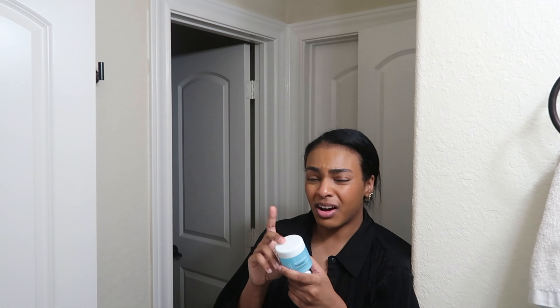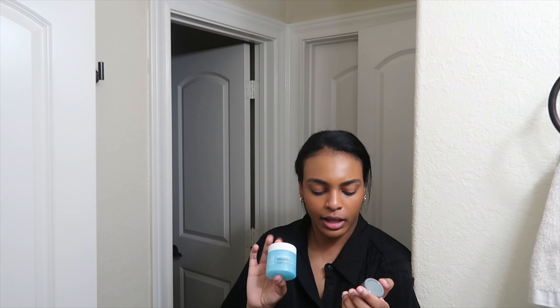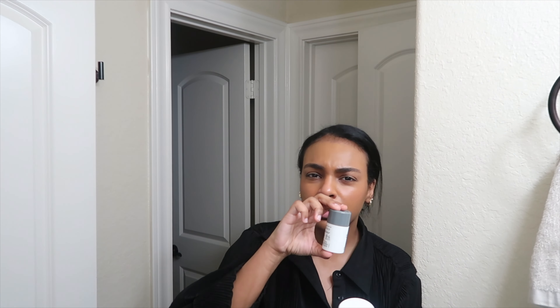Sometimes I'll alternate with the elf Holy Hydration makeup melting cleansing balm. I used to use other brands but this is like a cute $10 box and it works perfectly. And then the Dermalogica daily microexfoliant — I used to use this daily but I don't need to anymore, so I use it about once a week or on days when I'm wearing heavy makeup to make sure everything is clean.